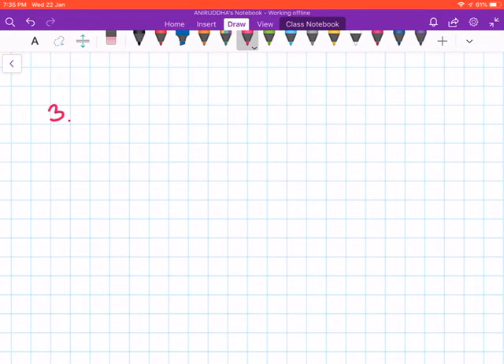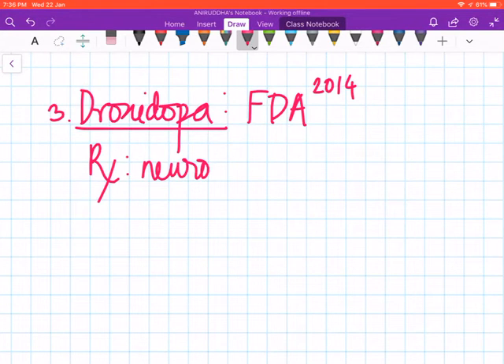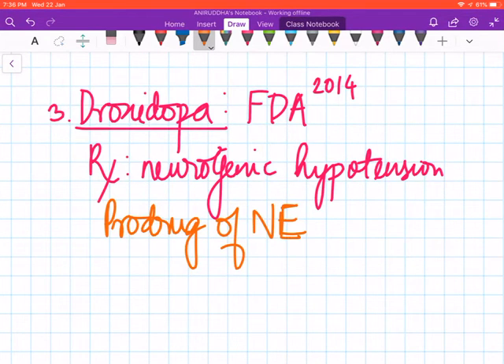The next drug to discuss is droxidopa. It is a relatively new drug, approved by the FDA in 2014. It is used for the treatment of neurogenic hypotension. It is actually a prodrug of norepinephrine — a drug that is activated within the body. Droxidopa is a key example of a prodrug.